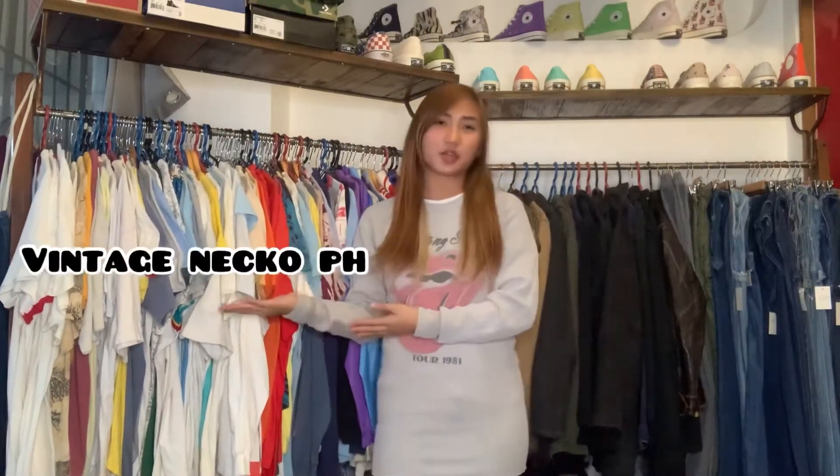I got scared watching the Poltergeist movie — it's freaking scary. Anyway, let's start. I'm gonna show you another set of items, of course. But before anything else, my name is Fish and welcome to Vintage Penko PH. This is vlog number 9.